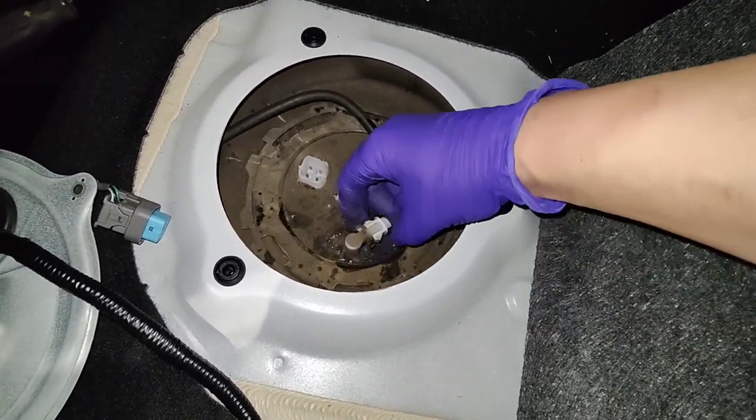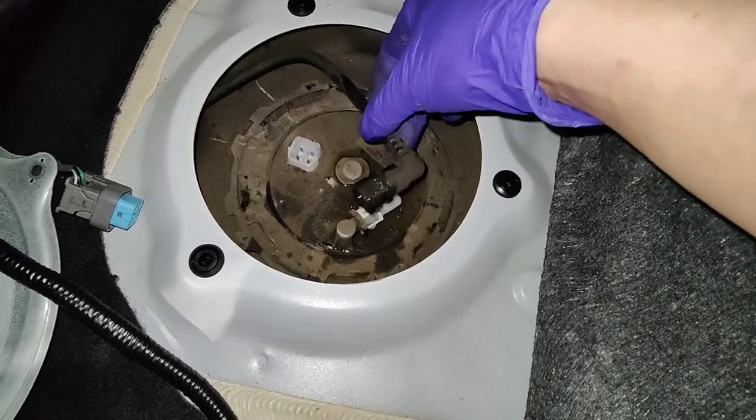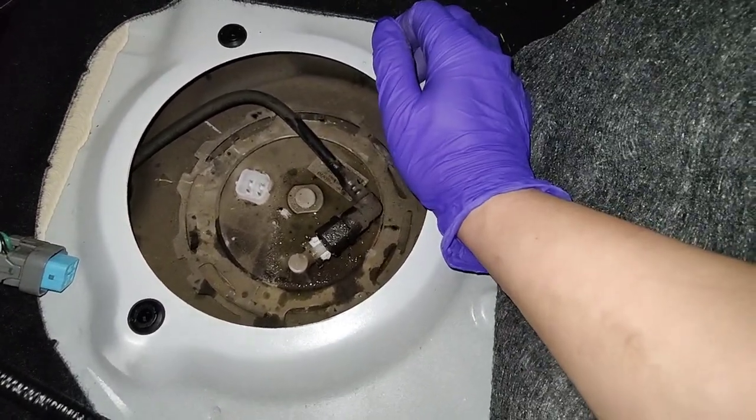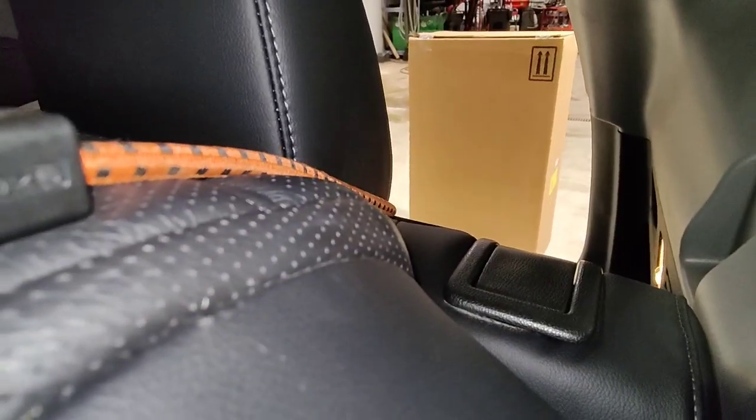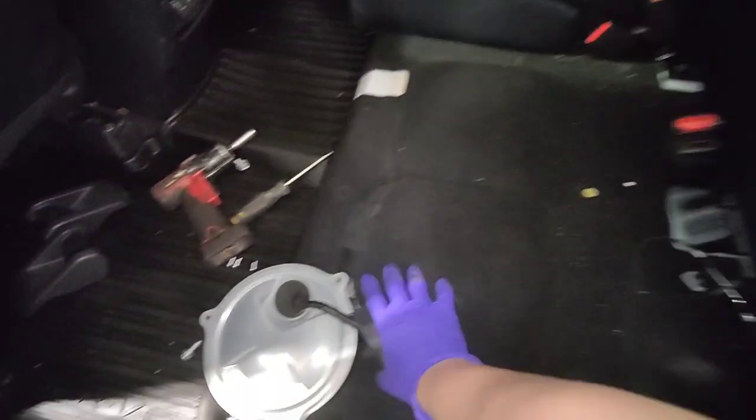Here's your fuel pump. I'm going to release the fuel pressure. Now I can go underneath and drop the fuel tank. We've got the new fuel tank in that big box over there, so I'm going to go underneath and drop the old tank.